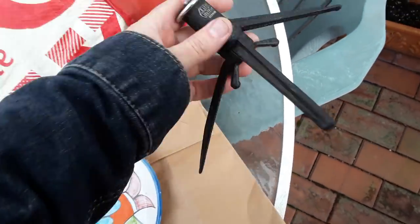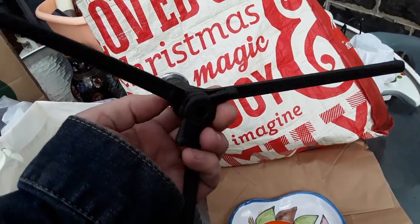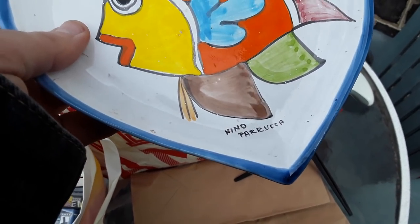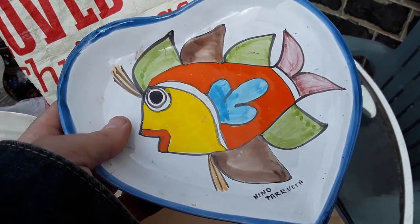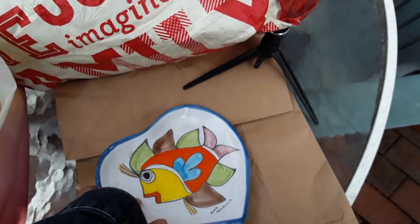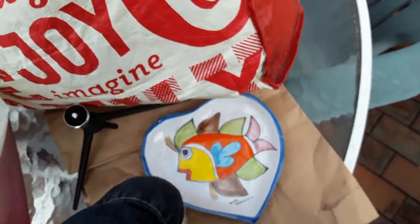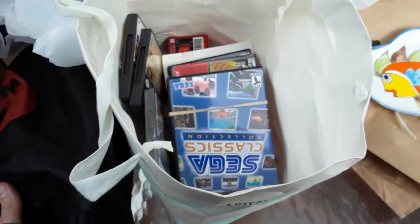At the last sale I went to I bought this tripod and this fish plate for a dollar each. I'm going to use the tripod for my action camera so I can film when I'm at the market. The plate is signed by Nino Peruca and says made in Italy — it's a nice vintage Italian plate; I'd date it at least from the 70s. I don't know exactly what it's worth, but as long as it's 25 or more I can stick it on eBay.